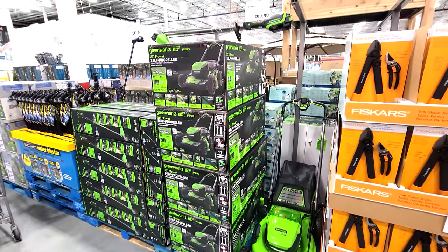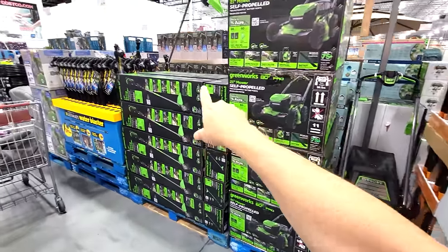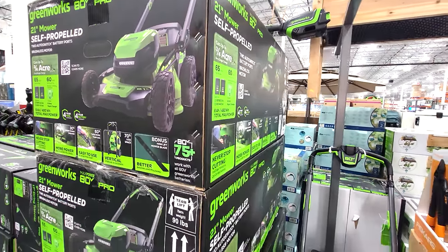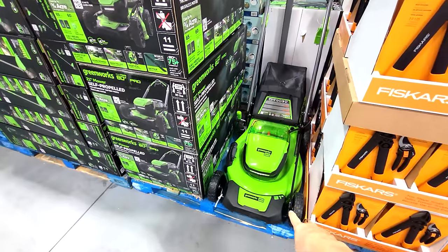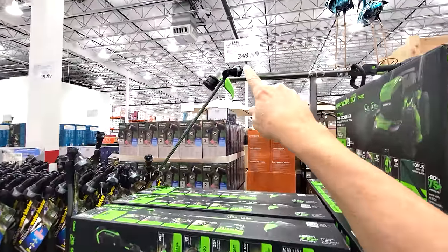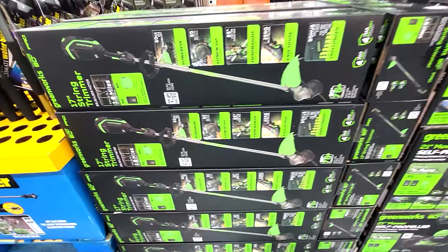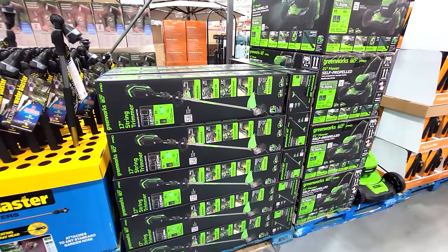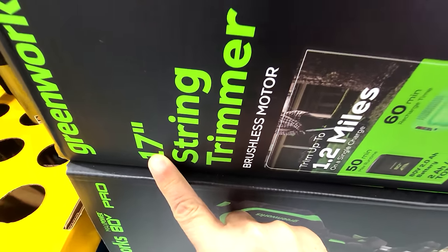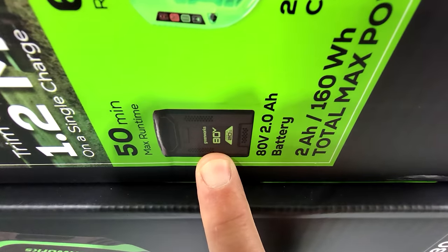We always get these in every year around this time — the Greenworks lawnmower and Greenworks trimmer. The blower isn't here yet, but listen: do not buy these right now, because before long the lawnmower is going to be $100 off. Likewise, this 17-inch string trimmer kit at $249 is going to drop to $189 when it goes on sale — that's what we typically see. I once bought one at $159 when it hit clearance. The battery this year is about 2 amp hours.